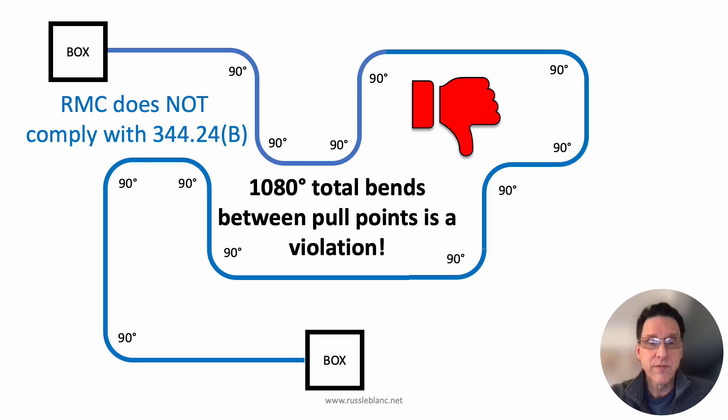Here's an example of rigid metal conduit that does not comply with 344.24b — way too many bends: 1,080 degrees of bends between pull points. It's going to be really tough to get some wires through there. So that absolutely does not comply with 344.24b.